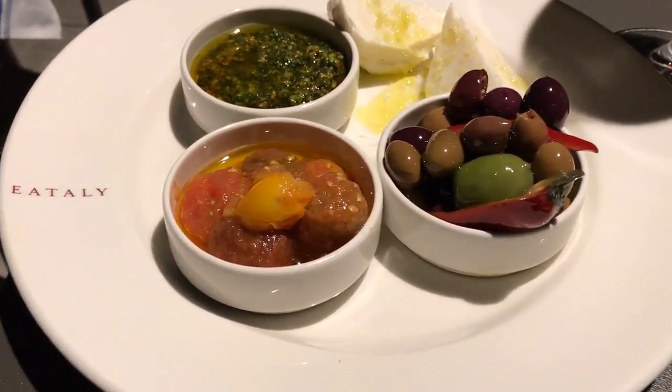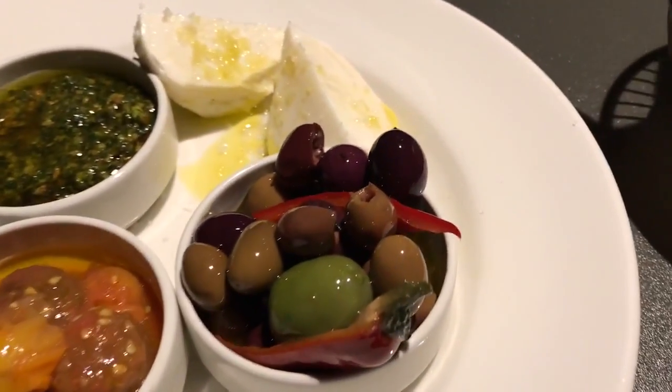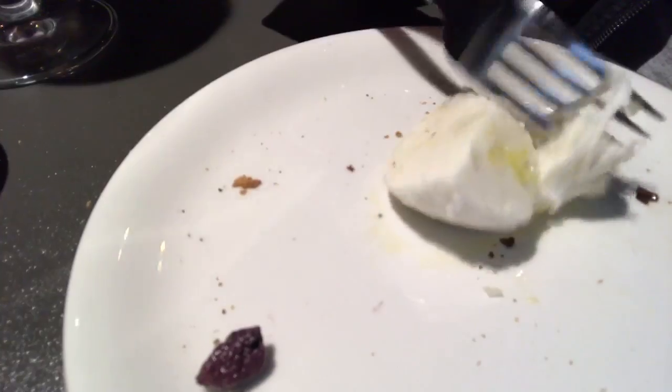This is from the mozzarella bar — that looks gorgeous. We got pesto, olives, and tomato. And they make the mozzarella right here. Oh my gosh. The olive oil on here is incredible. The salt on the mozzarella — wow!